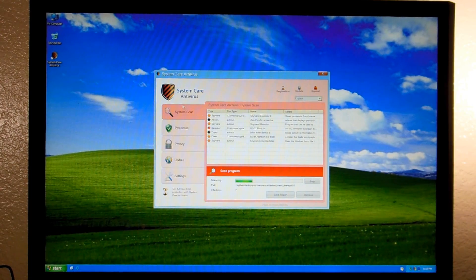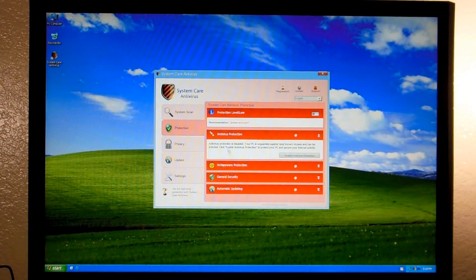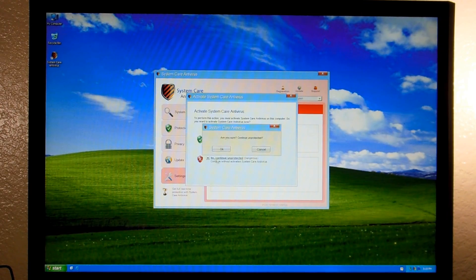That was out for a long time. Anyway, it's pretty much the same as the old ones. Same scanner - we'll just go ahead and stop it for now - telling me to remove all threats. Same protection stuff down here. Privacy, update settings. Of course you can't check or uncheck anything without buying it.